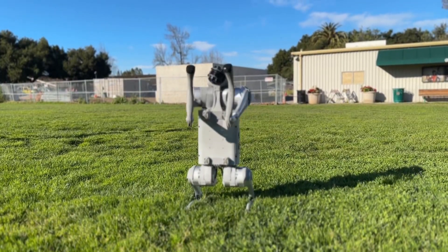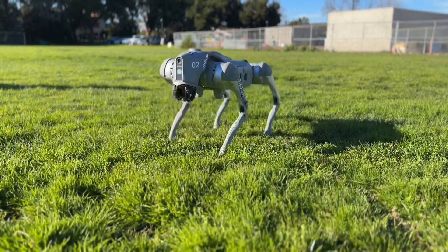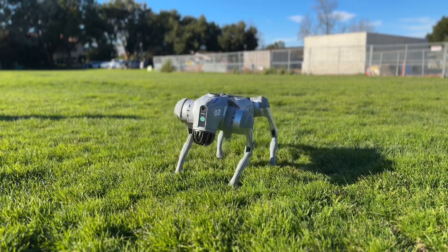Tricks and dances. This isn't just a robot, it's a performer. From fun tricks to entertaining dances, the Go 2 Pro knows how to put on a show.